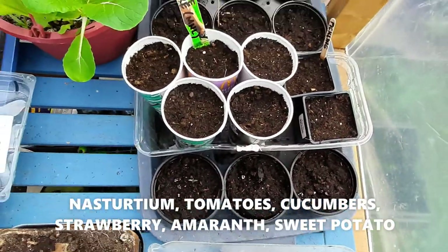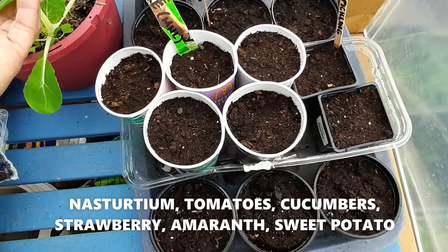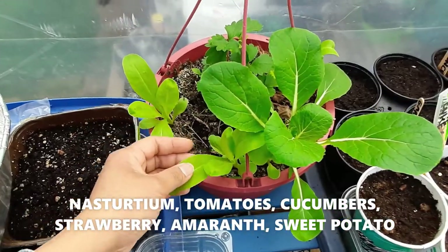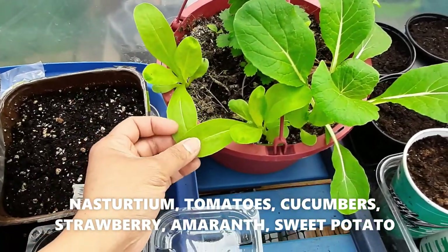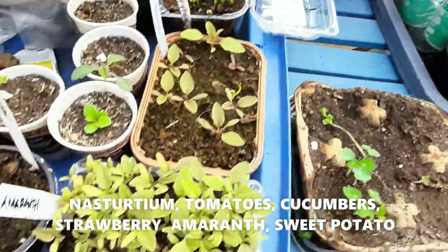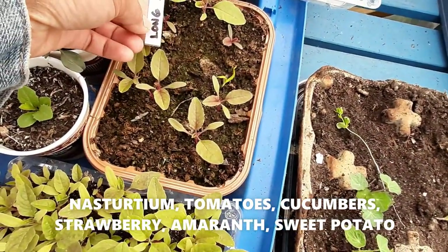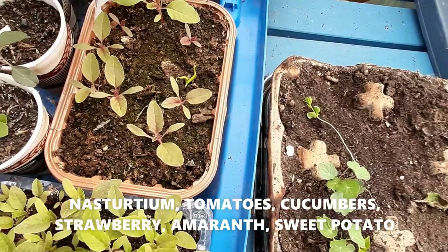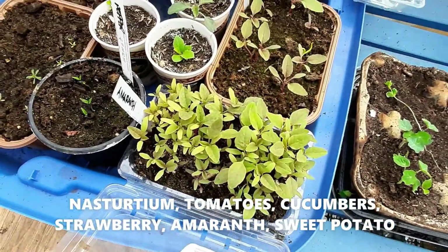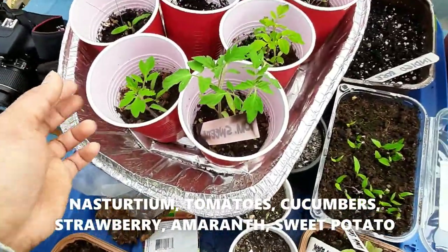My daughter and I planted some cucumber yesterday. I have Chinese cabbage there, and this is calendula, some strawberry — I'm hoping this is the pink bloom. And some amaranth — Love Lies Bleeding — this one has a very long, deep red, purple bloom. I have more tomatoes here, this is the tomato Sweet Tea.